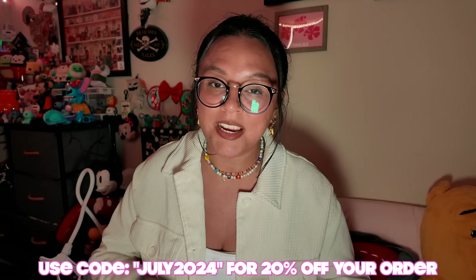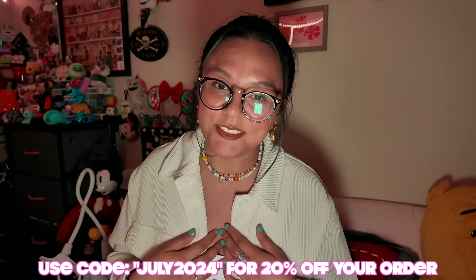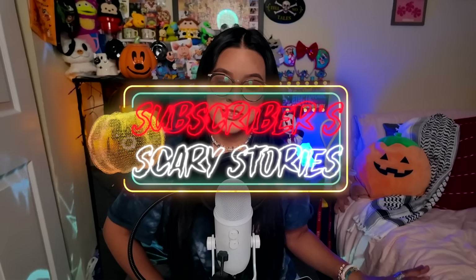Thank you again to Rose Forever New York for partnering with me — I really, really appreciate you guys so much. And now back to the video! Hello everybody, long time no see — I hope you've all been doing well. As you can see by today's title, we are going to be reading some more paranormal stories submitted to me by my subscribers.